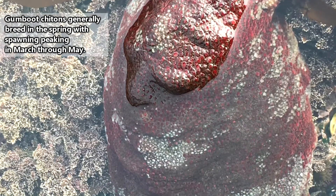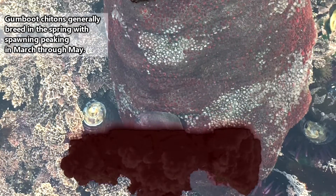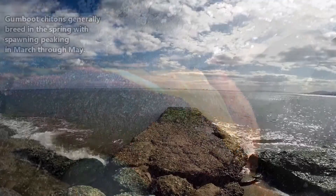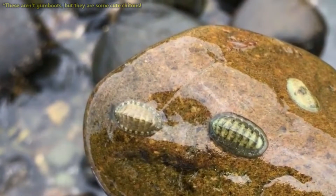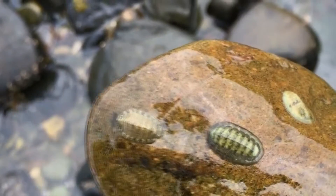Breeding is typically performed in shallow waters, and begins when females release eggs into the water column in masses of a jelly-like substance. This will stimulate males to release their sperm at the same time, and the eggs will become fertilized as they break apart from one another under the influence of the waves. Approximately two days later, the eggs will hatch, and the larvae will settle to the ocean floor within a day.